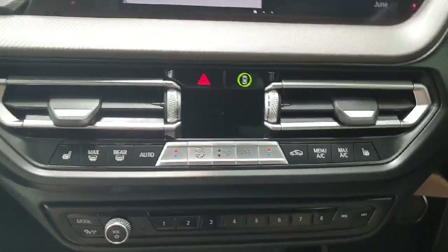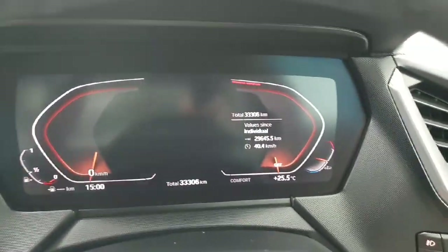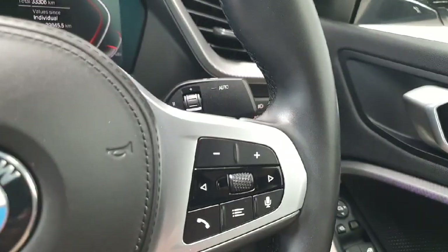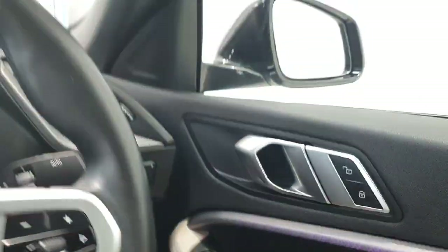It does feature dual-zone climate control with heated front seats. You do get a digital dashboard here behind the steering wheel also. The car has covered only 33,000 kilometres from new. You do have cruise control with speed limiter, and all your phone and radio controls mounted just here. Fully automatic lights, and you do have electric windows front and rear with electric mirrors.